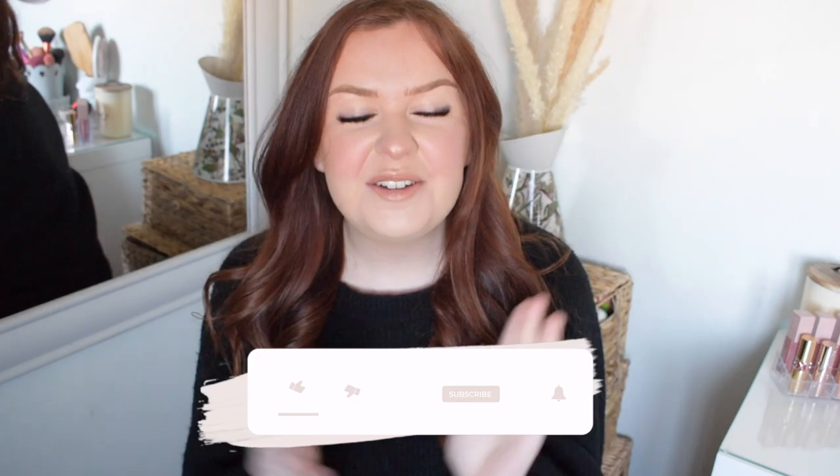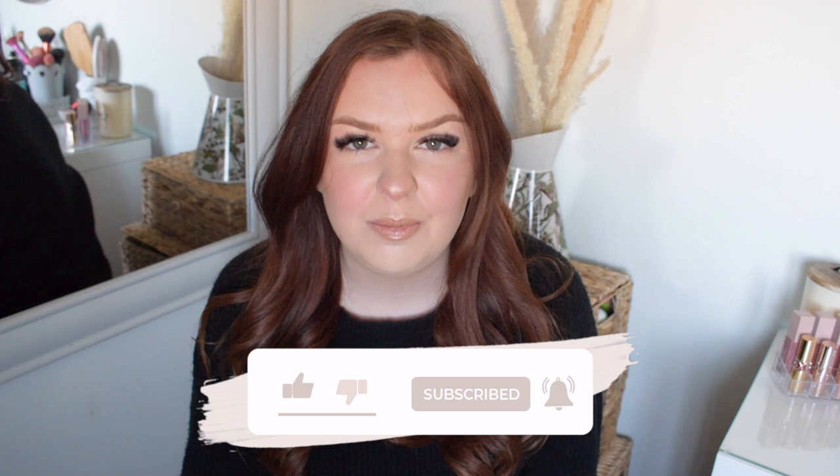Hi everyone, welcome back to my channel. So for today's video I'm going to be doing a come shop with me to Home Bargains and I've also got a Home Bargains haul for you.